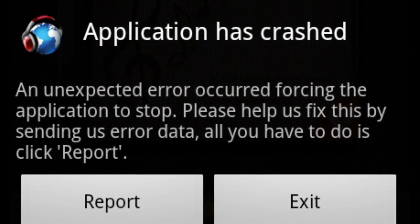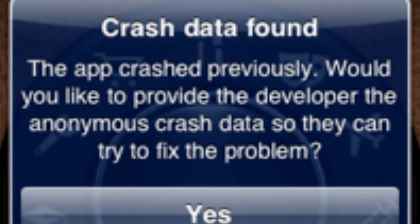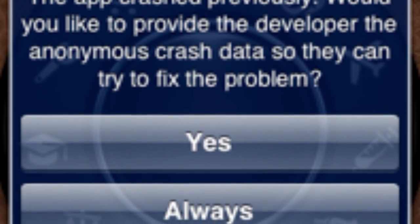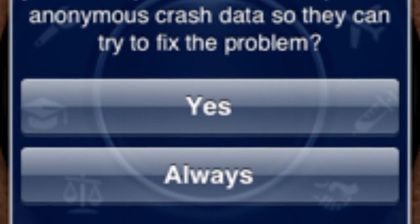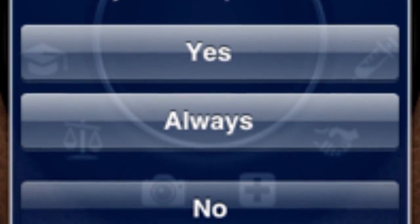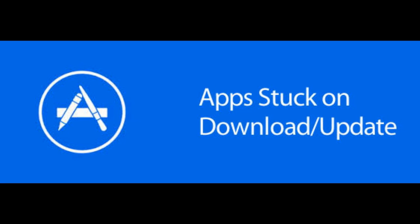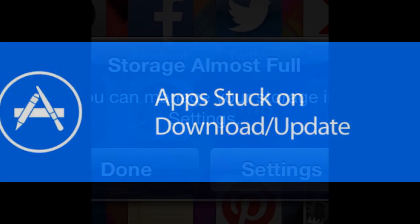What you might find is that after a day this problem reoccurs. If it does, you've got to think about why. The most likely cause is that you may have downloaded a rogue app recently, or possibly one of your apps updated and in turn caused your phone to crash. What I'd recommend is just Google the apps that you've got on your phone and see if anyone else is having the same problem.